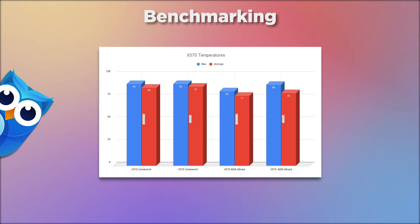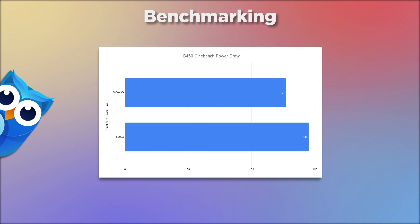Now the temperatures on Cinebench for the X570: the X3D hit a max of 90°C and an average of 86°C, which is acceptable for Cinebench since it pushes the CPU to the max. The 5800X also hit 90°C max with an average slightly higher at 87°C. On AIDA stress tests the X3D came in at a maximum of 82°C and an average of 77°C, and on the 5800X a notably higher max of 89°C and an average of 80°C. Power draw on the B450 was 127W for the X3D and 145W for the 5800X.